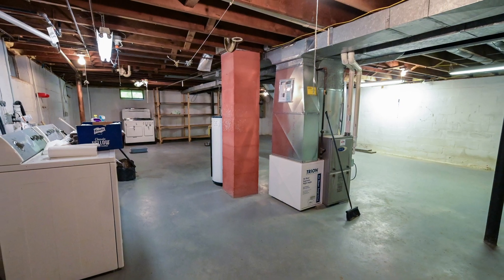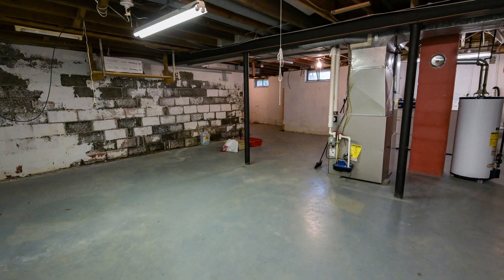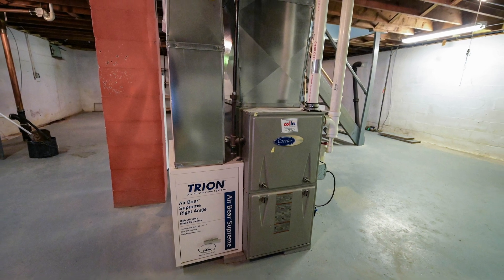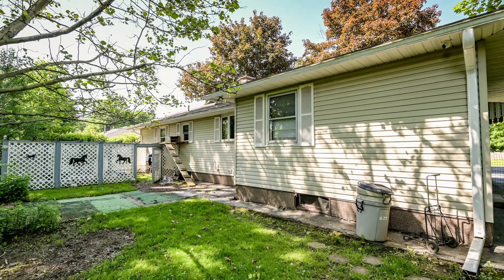The home features a full, dry basement, easily accessed from the garage, offering ample storage and potential for additional living space. With a two-year-old furnace, you can enjoy peace of mind knowing that major systems have been recently updated.